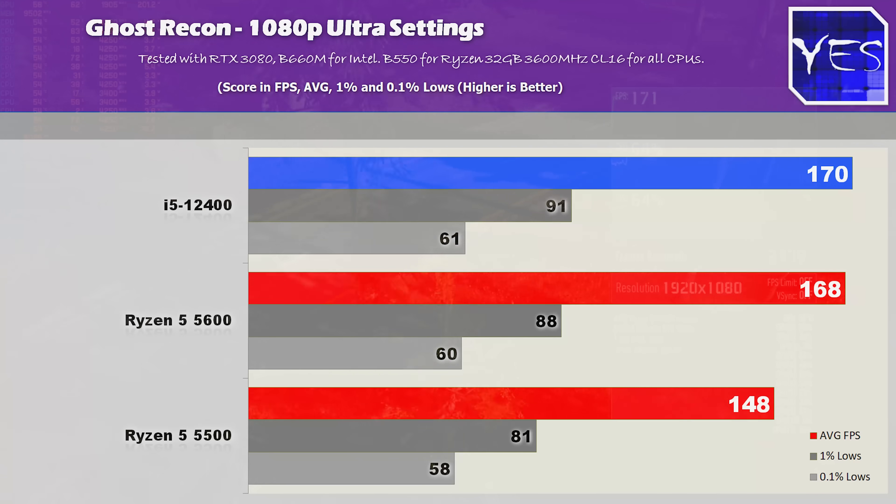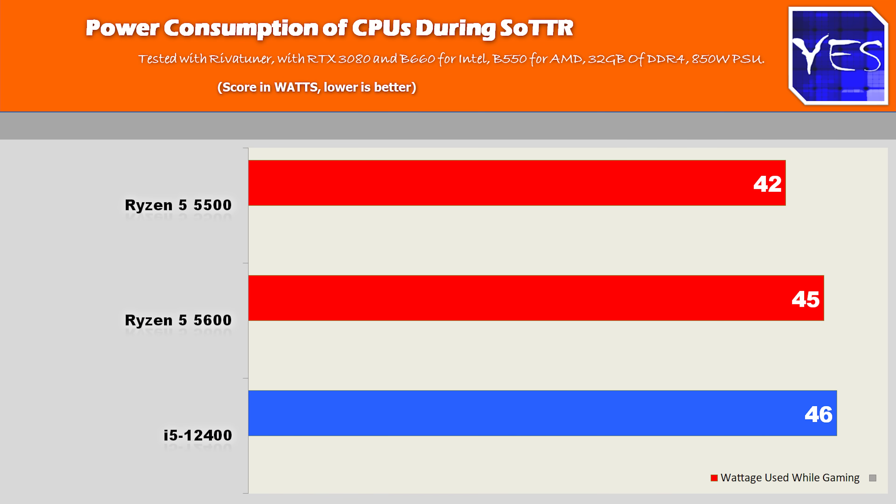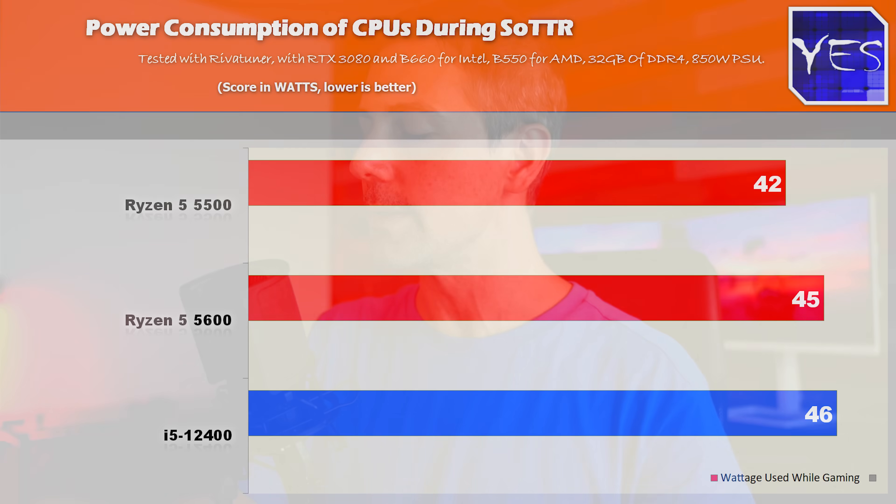Stepping up Ghost Recon to 1080p maximum quality settings: 107 versus 168 versus 148 fps. As for power consumption while gaming — without undervolting — the draw was 42 versus 45 versus 46 watts, so there's really nothing to write home about in terms of direct power draw between these CPUs during gaming, and no reason to choose one over another based on power consumption.